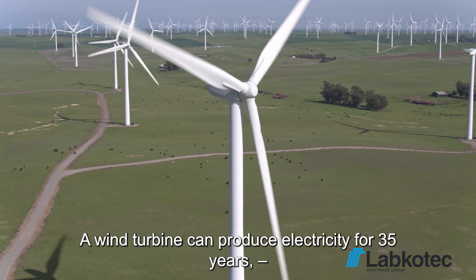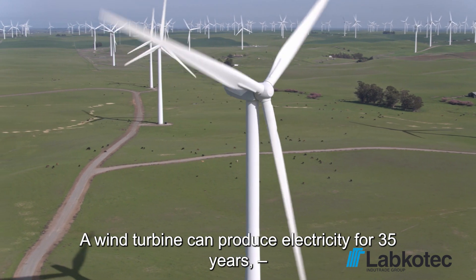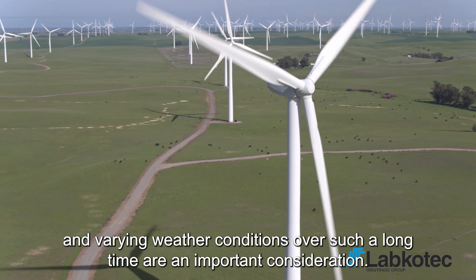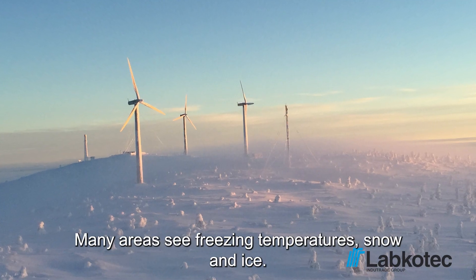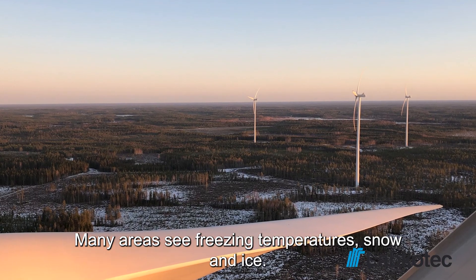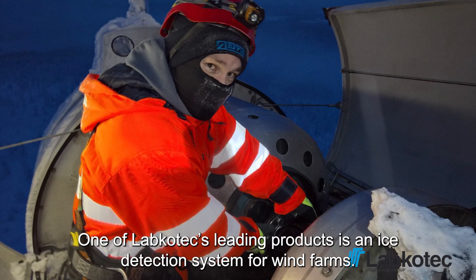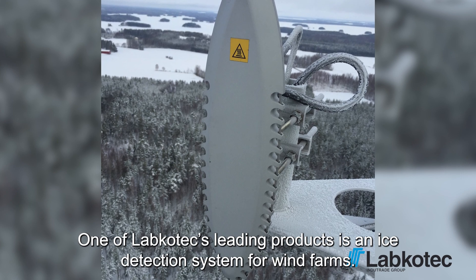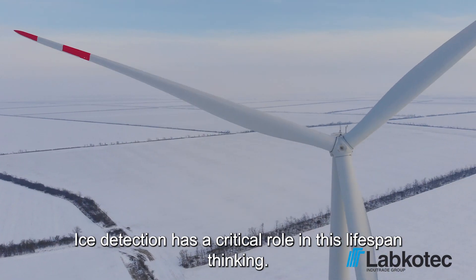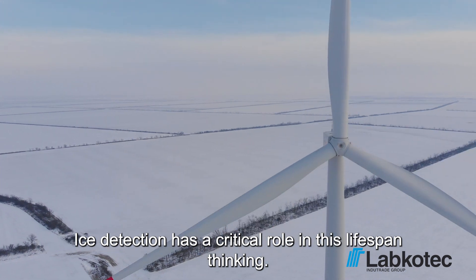A wind turbine can produce electricity for 35 years, and varying weather conditions over such a long time are an important consideration. Many areas see freezing temperatures, snow and ice. One of Labcotec's leading products is an ice detection system for wind farms, and ice detection has a critical role in this lifespan thinking.